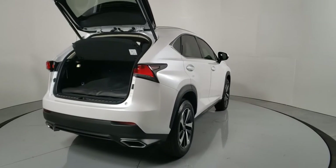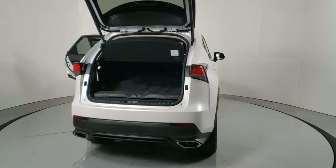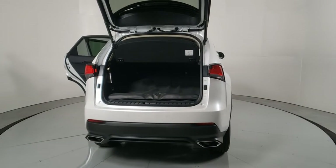Make a bold entrance in this sleek upscale NX. Come in for a test drive. Our team will make it the best part of your day.